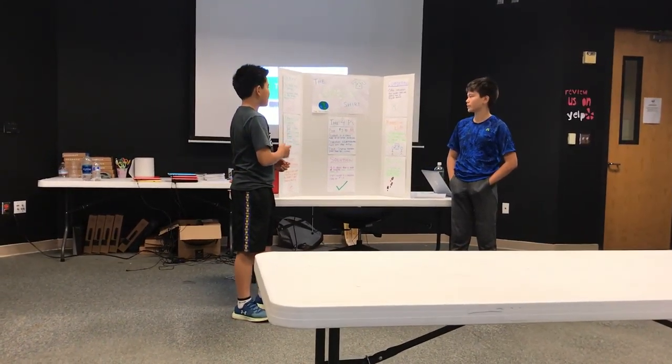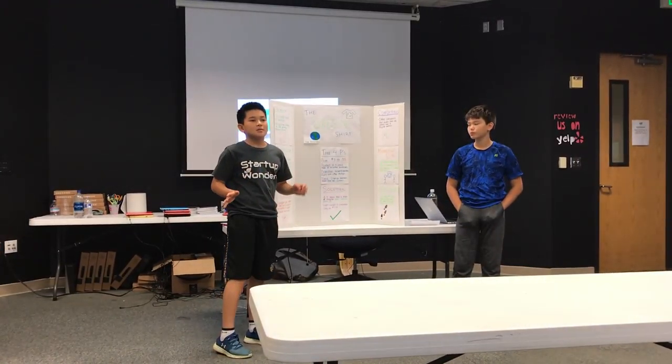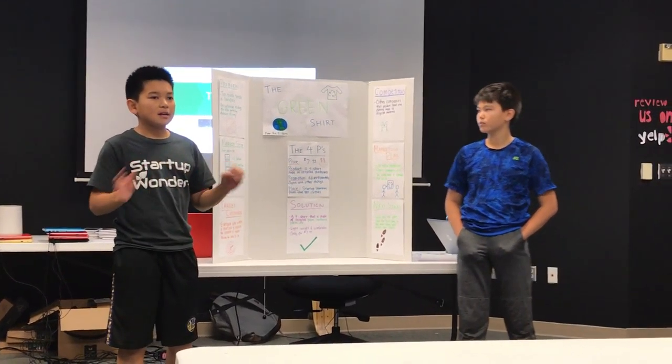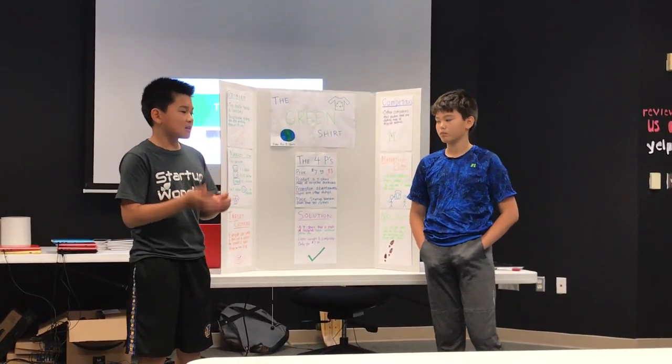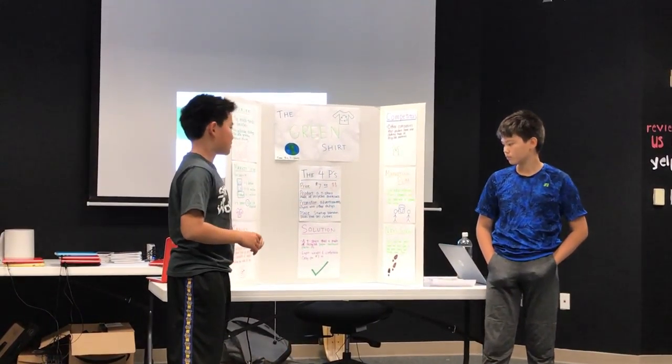We present to you the Green Shirt. The problem is that there's way too much trash in our world. Landfills are piling up with trash, recycling is going into trash cans, and trash is going into recycling bins. It's all a mess, so we decided to fix it.